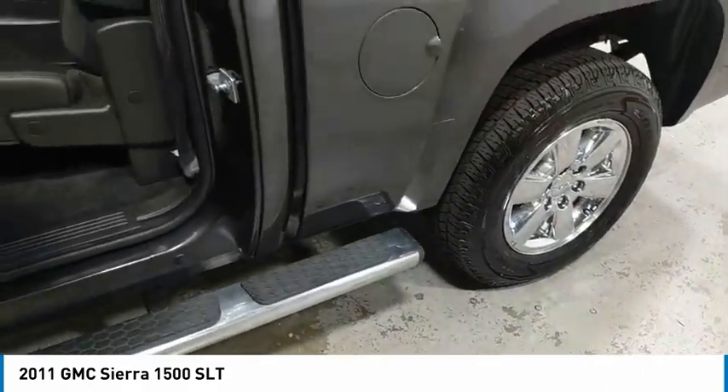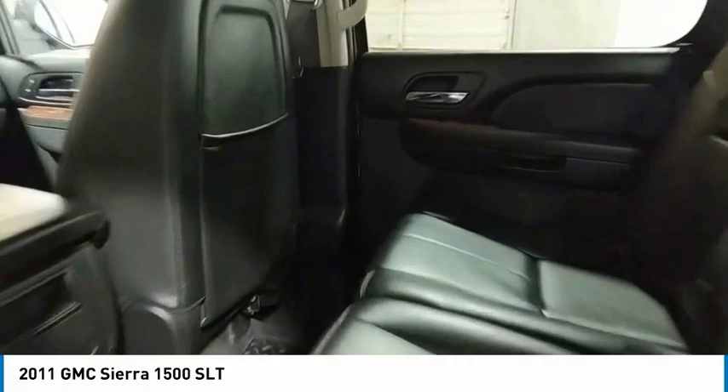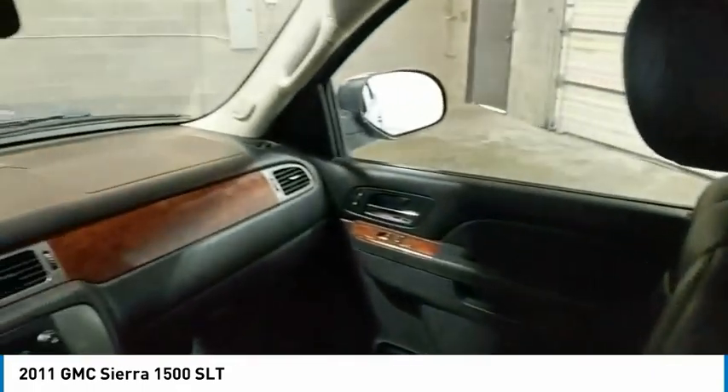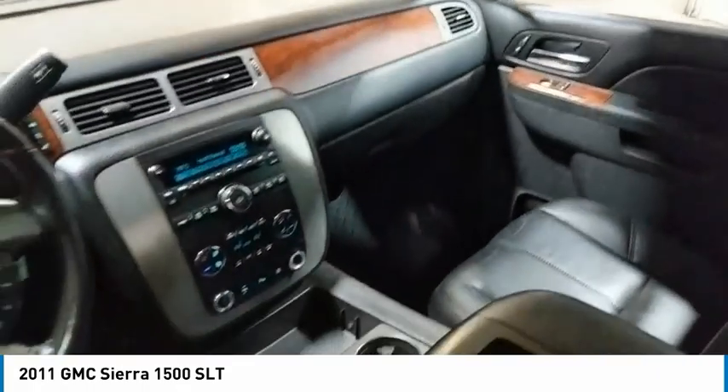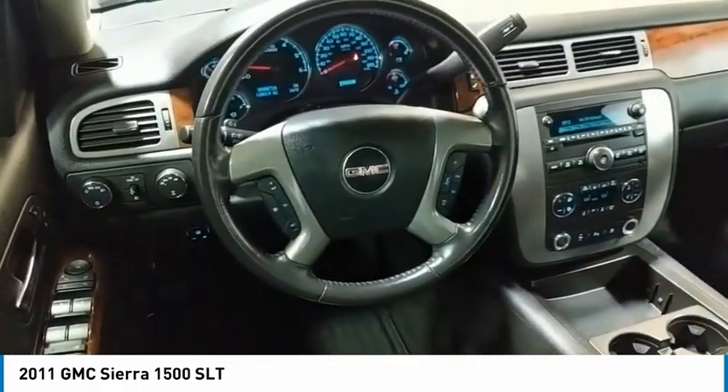Towing package, trailer brake controller, bed liner, aluminum wheels, heated side mirrors, traction control, daytime running lights, remote keyless entry, fog lights, skid plate package. Come take a test drive today.